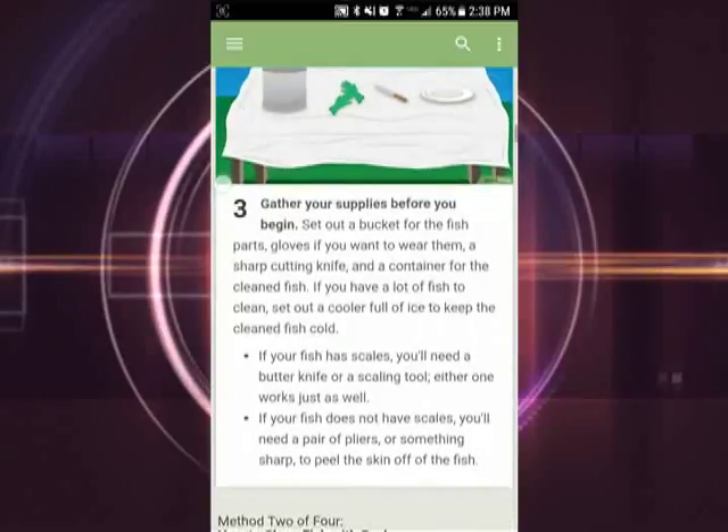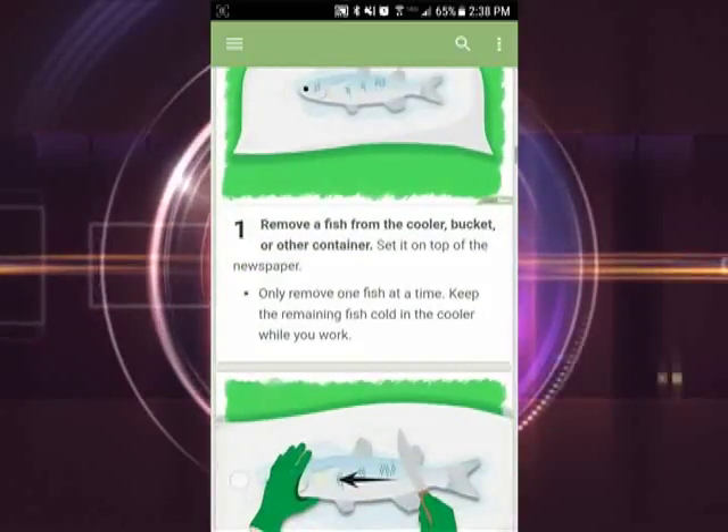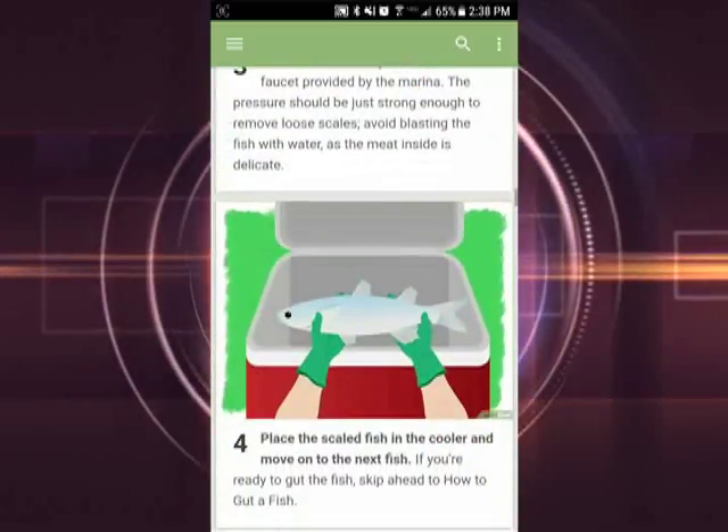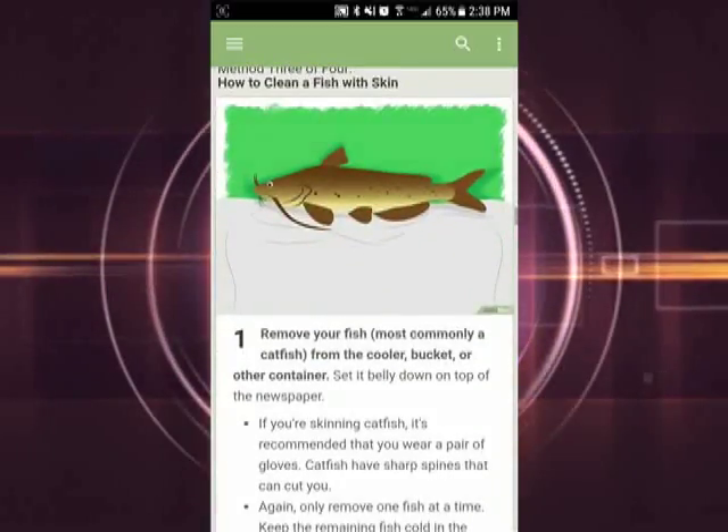The app is rated 4.5 stars and has reviewers saying things like, "This app changed my life," and "It gives good advice, step-by-step." This app is available for both Apple and Android.